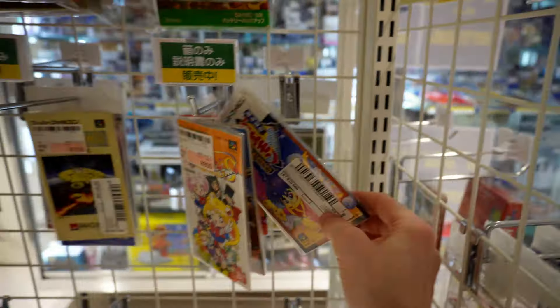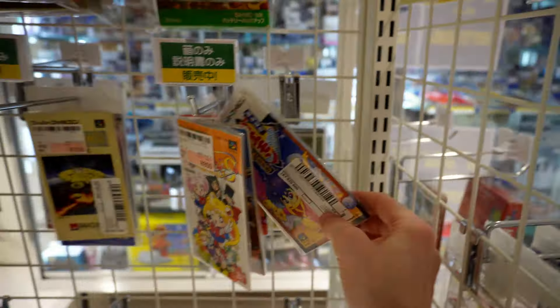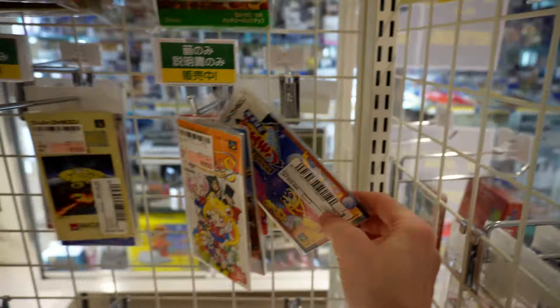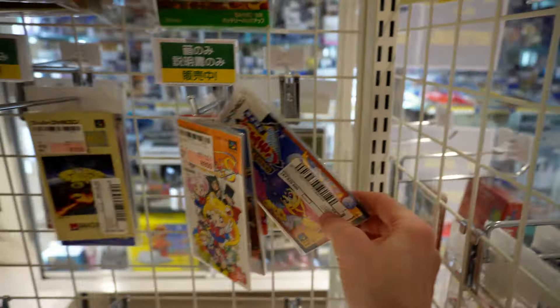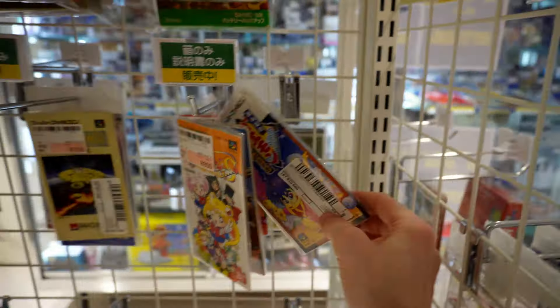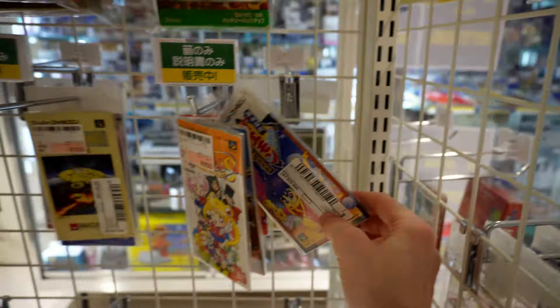I wonder if they have any PC Engine stuff. This is a cool manual for a Famicom game called Juvie Quest. They've got a North American Mortal Kombat Genesis box — just the box — and they're selling the manual separately. They also have a Bubble Bobble manual, I think this is for the disc system game, for 900 yen. I'm kind of thinking about grabbing that because I do have Bubble Bobble but I just don't have the manual.